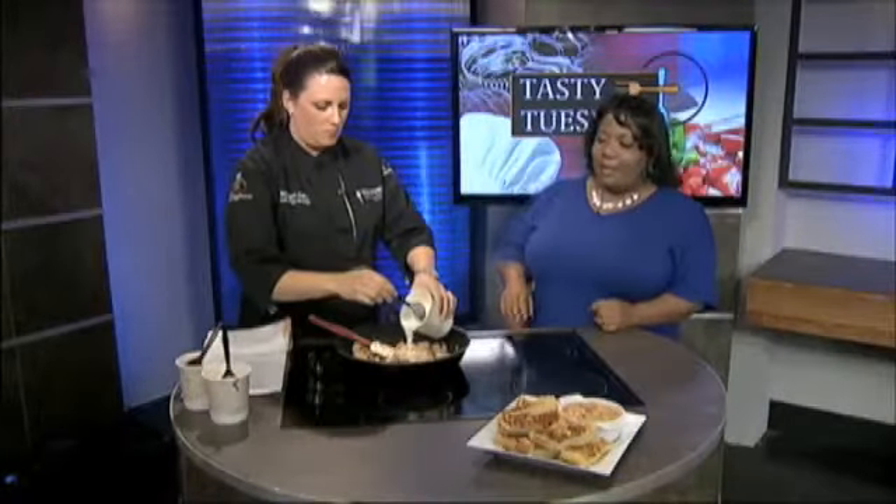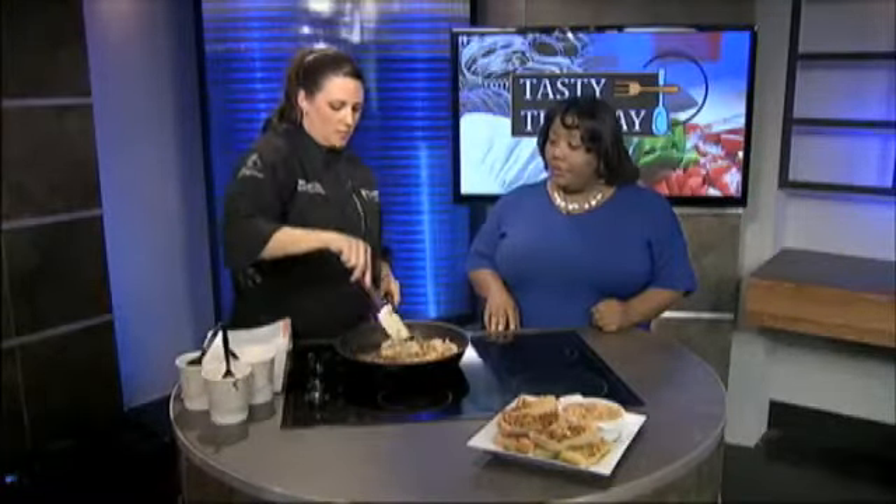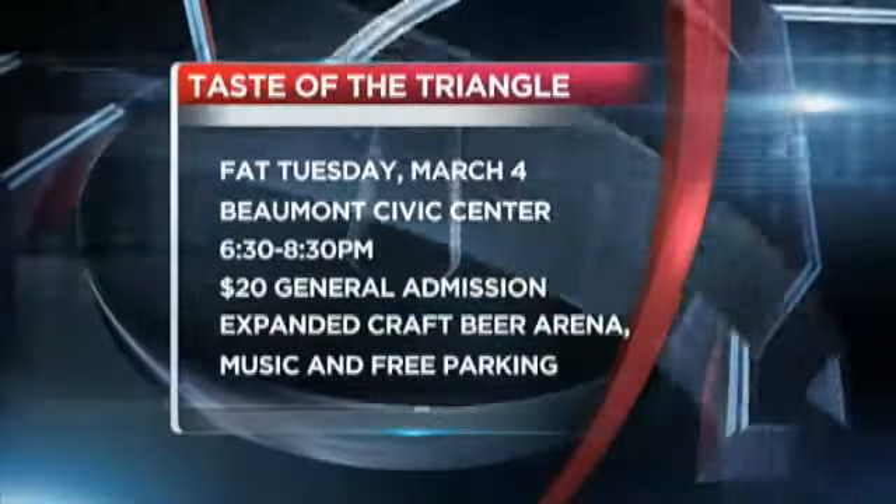Lots of people show up for the Taste of the Triangle — it's just one of the favorites each and every single year. And of course you're going to have live music and things like that as well. They do have a live band — I believe they have a Zydeco band this year. It's on Fat Tuesday, which is next Tuesday, so they stick with the Mardi Gras theme.